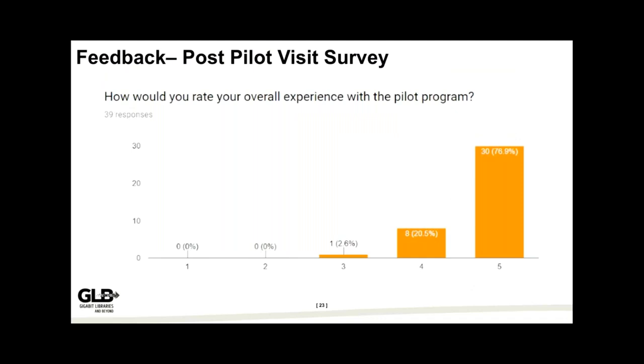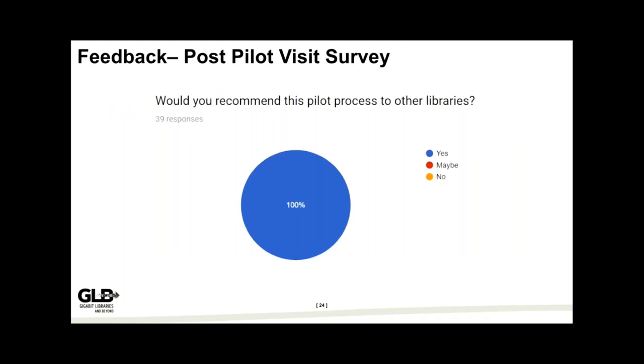The feedback from our post-pilot visit survey was very positive. We were worried about wasting people's time — especially in a very small library — but we were pleased to see folks rate their overall experience very highly. And on our favorite slide — 'Would you recommend this pilot process to other libraries?' — every single participant said yes. Folks who work in libraries know how elusive a unanimous anything is, so that gave us a lot of confidence we were on the right track.